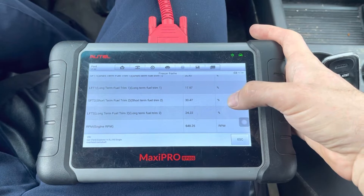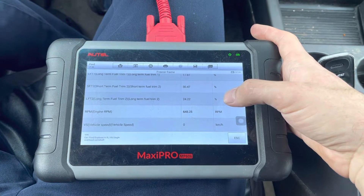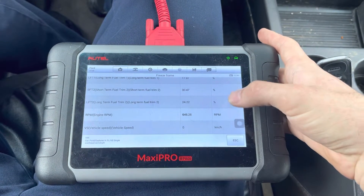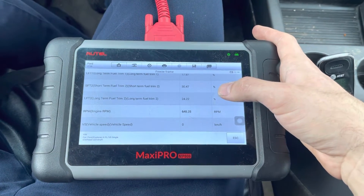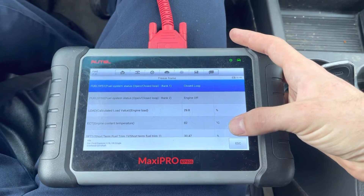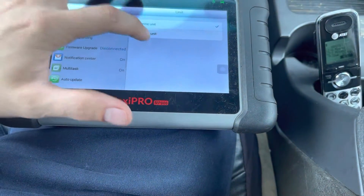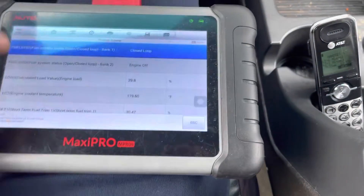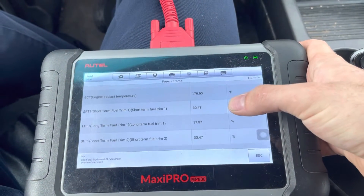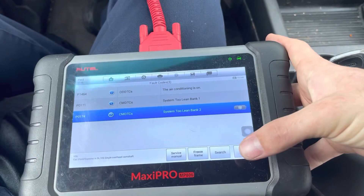Engine RPM was 648, so this obviously happened when the car was idling — vehicle speed zero. So these codes got set when the vehicle was idling, as opposed to going down the road. The coolant temperature was 179-180 degrees, so the engine was warmed up. Both banks were high at idle. Let me go to the live data.